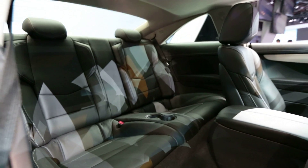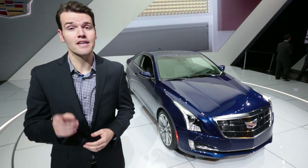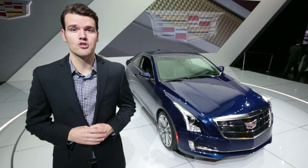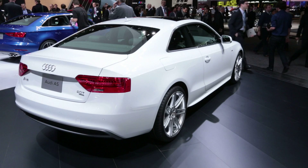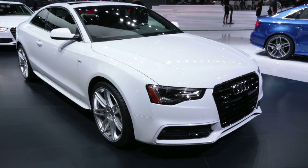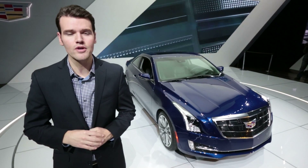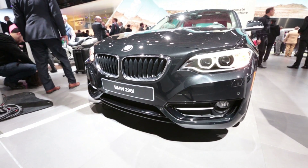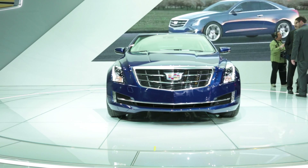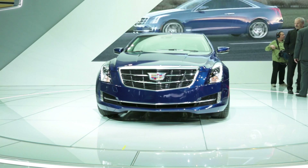Expect the ATS coupe to be a little more expensive than the sedan, but it will be cheaper than its main German competitors. They include the BMW 4 Series, which is bigger and certainly the performance benchmark, and the Audi A5, with its all-wheel drive and high-class cabin. Perhaps its closest competitor, though, is the new BMW 2 Series, which is a little closer in size and most likely price. Expect the ATS coupe in showrooms this fall.